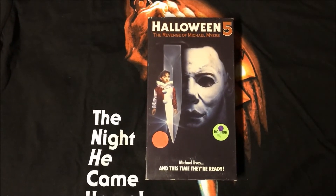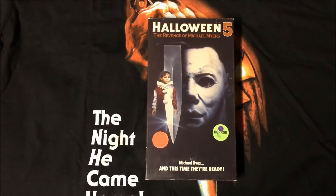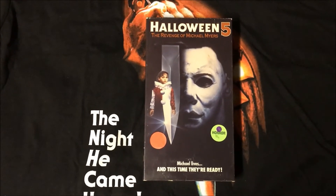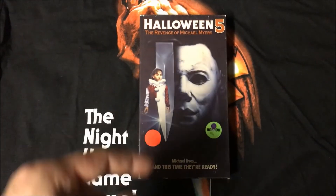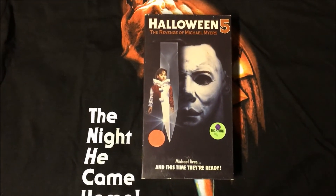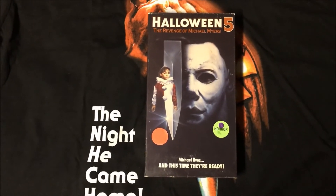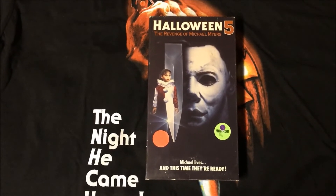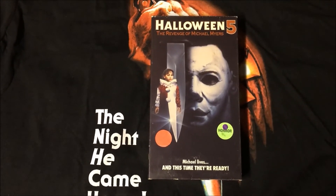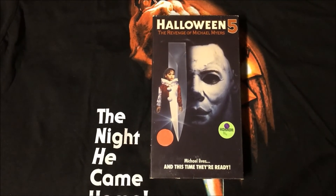Coming in third place is Halloween 5: The Revenge of Michael Myers. They feature the classic mask from the original Halloween, this time with a knife coming down, sort of merging and becoming Jamie in her clown costume from Halloween 4. I have always loved this cover. In fact, I would also say this is the cover that drew my attention more than any of the other Halloween films when I rented them from the video store.